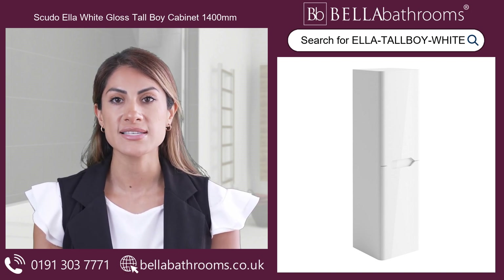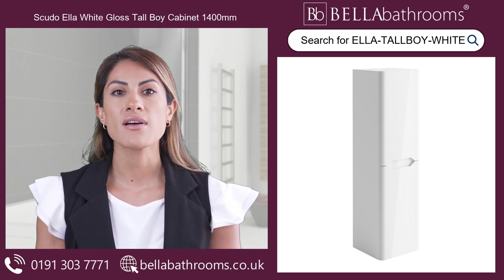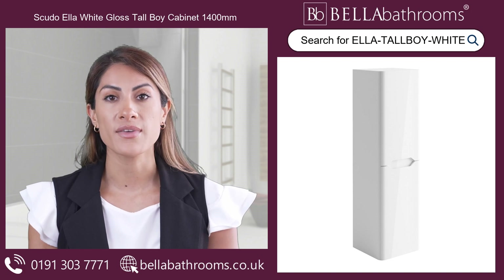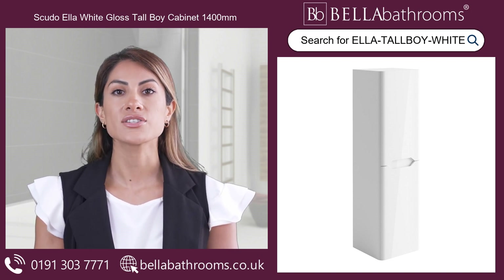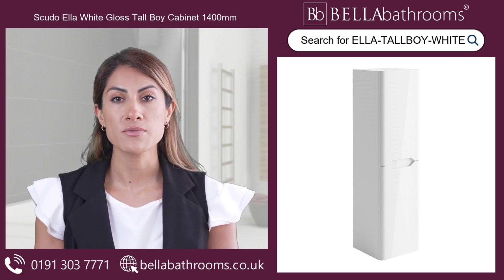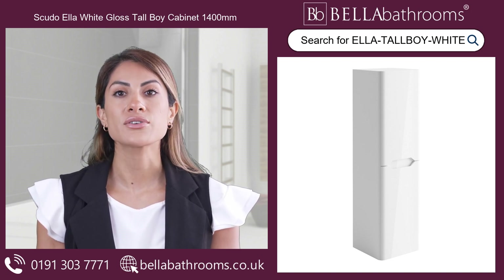Measuring 350mm wide, the Scudo Ella Cabinet perfectly organises your bathroom essentials. It comes fully assembled, saving time and effort compared to flat-packed alternatives. Crafted from moisture-resistant materials, it is designed to withstand damp and humid conditions, making it ideal for bathrooms.